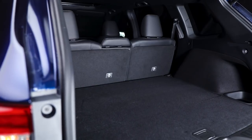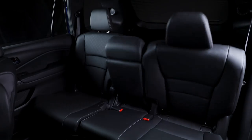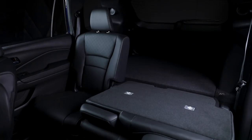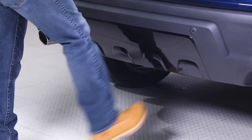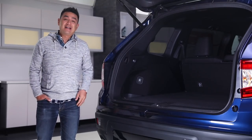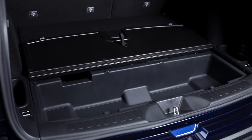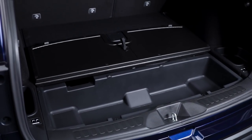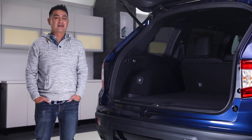Loads of versatile cargo space make packing all of your gear easy. Not only do the 60-40 split folding rear seats go flat for larger items, you can put them down with the touch of a button. The tailgate can be opened hands-free. Back here, you'll find tie-down anchors for securing your equipment, and there's a flip-up cargo lid that exposes more storage — perfect for wet items after a trip down the river, extra supplies for longer journeys, or anything you don't want sliding around.